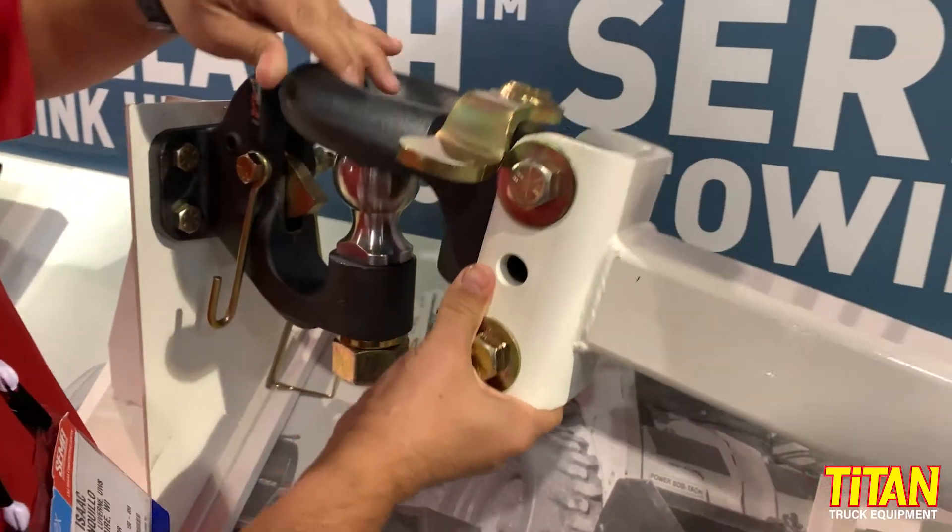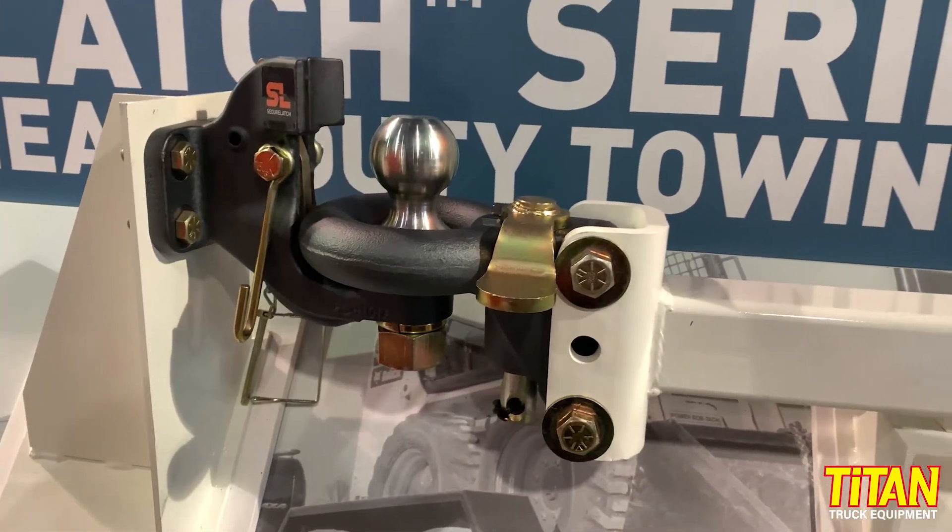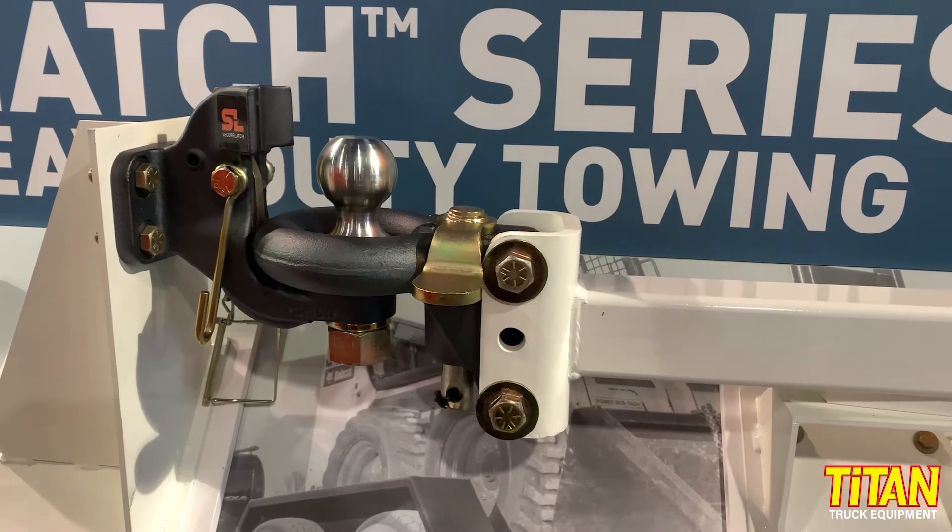The Secure Latch will work with the traditional Lunera, but our Lunera also has this additional locking feature. There are a lot of municipalities that use this type of trailer, a lot of agriculture workers, and also you see a lot of it in the landscaping world where they have large landscaping trailers.